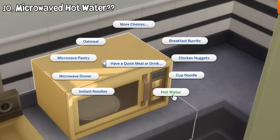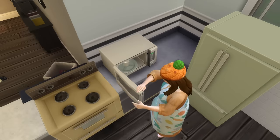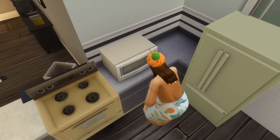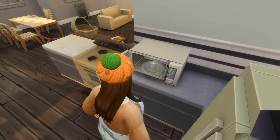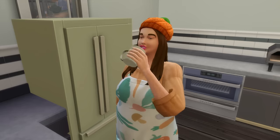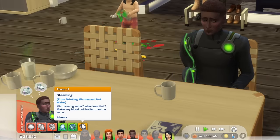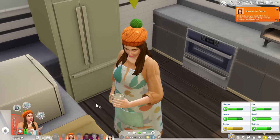This update also includes the ability to make a glass of hot water using the microwave. Don't expect sims with the foodie trait to enjoy a sip of it though. If you have Seasons, you can also drink it to warm yourself up.